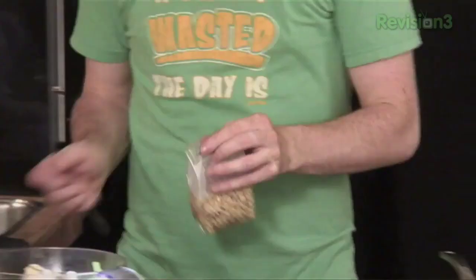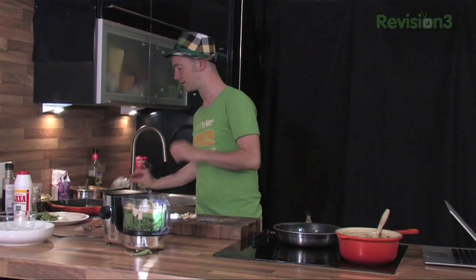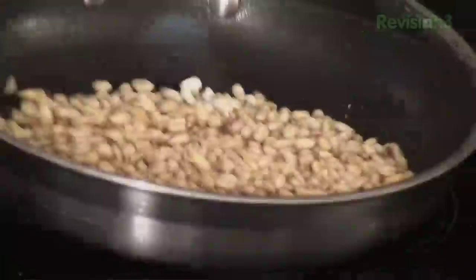Pine nuts — I love pine nuts. Straight in with no oil, nothing. We're going to dry roast these. You need to be so careful — the amount of times I've done this in restaurants, you literally turn around for five seconds and they burn in a flash. If you do get them right, you have to keep them moving at all times.